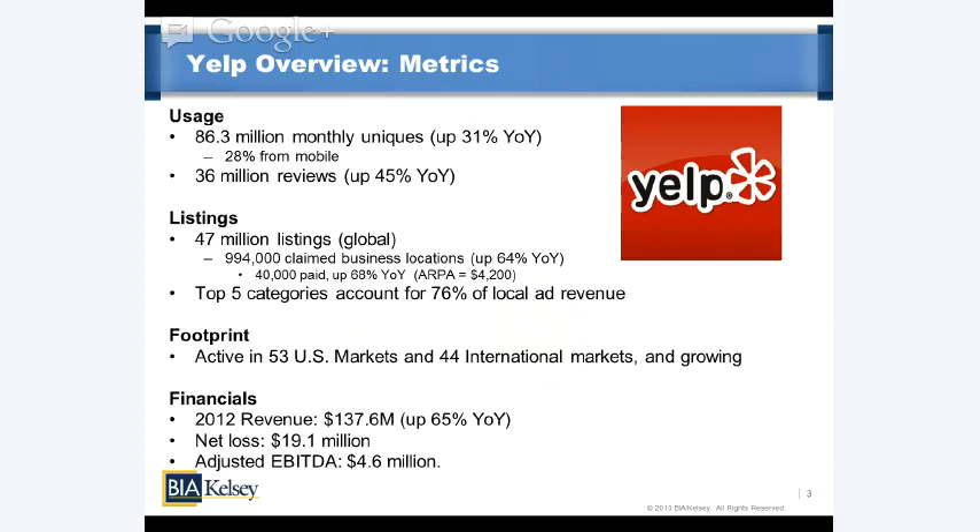Yelp's top five business categories account for 76% of its local ad revenue. Those top categories include restaurants and trade services and some of the usual suspects. This signals the need for Yelp to diversify and get into off-categories — an opportunity for businesses with strengths in content for verticals Yelp hasn't gone deep enough into yet. There's a big opportunity to work with Yelp and piggyback off its success in distributing and aggregating large audiences.